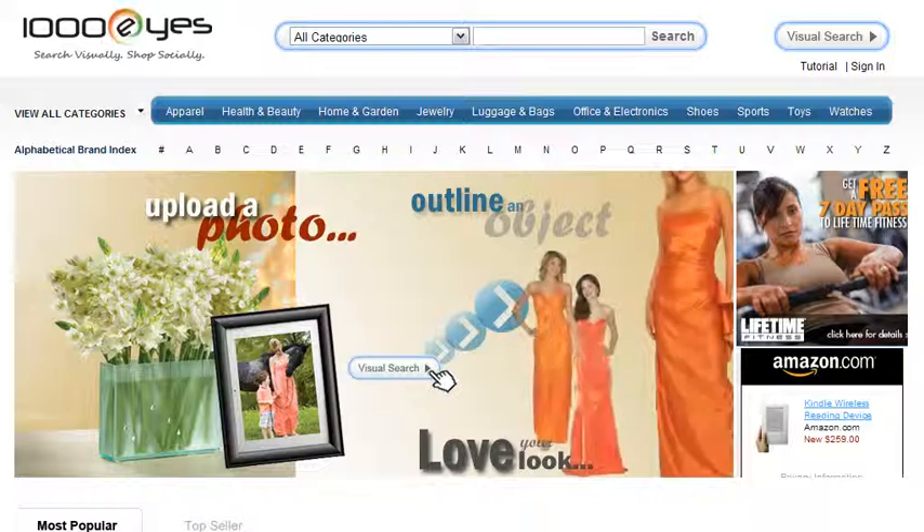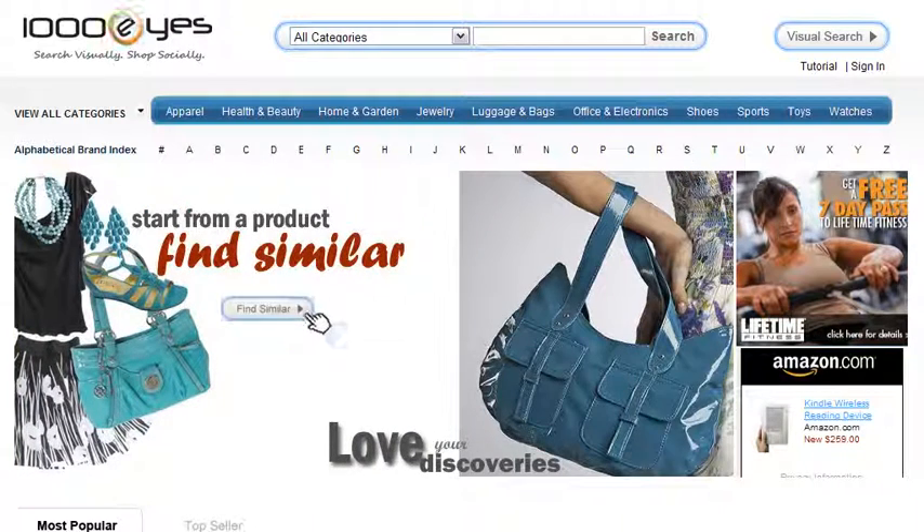Remember, our goal is to make your online shopping experience easy by helping you find exactly what you are looking for every single time.